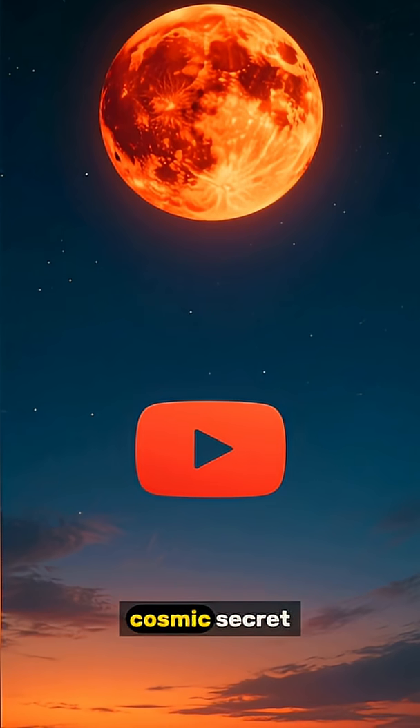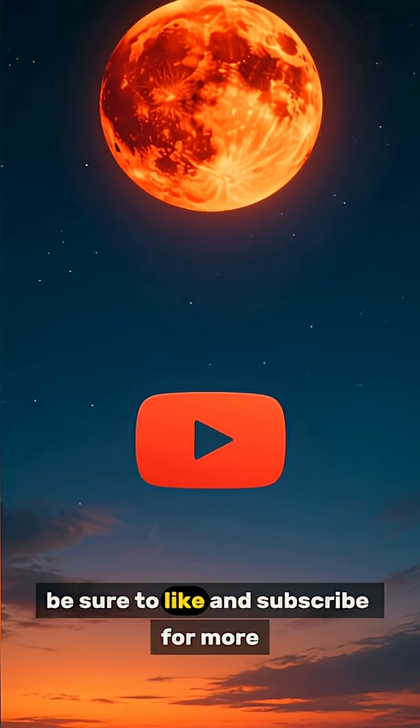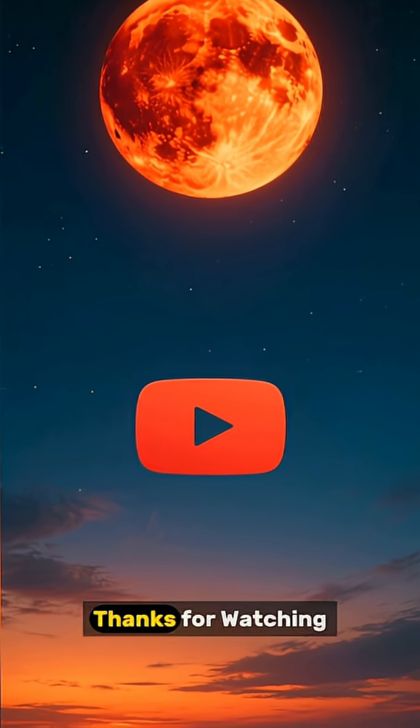If you enjoyed this little cosmic secret, be sure to like and subscribe for more. Thanks for watching.